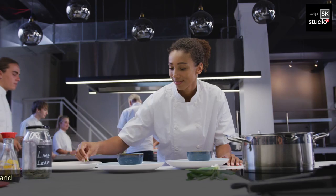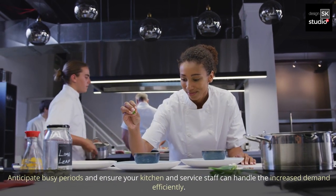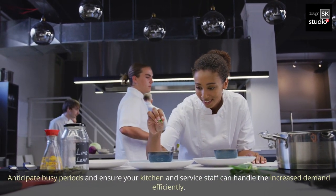14. Prepare for rushes. Anticipate busy periods and ensure your kitchen and service staff can handle the increased demand efficiently.